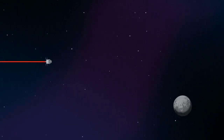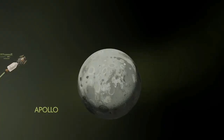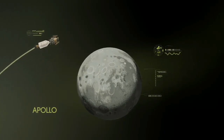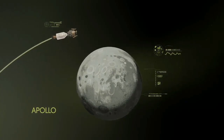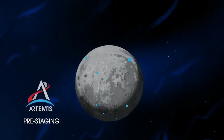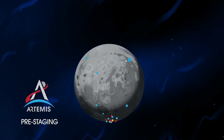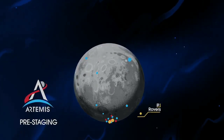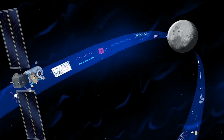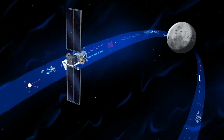Approaching the Moon, we see the fundamental differences between Artemis and Apollo. Instead of requiring Orion to serve as an expendable lunar command module or to carry a constrained lunar lander, the Artemis missions will take advantage of a different approach: pre-staging. Everything needed for lunar missions will be positioned in advance by commercial and international partners. This includes rovers, science experiments, and human-rated systems on the surface.